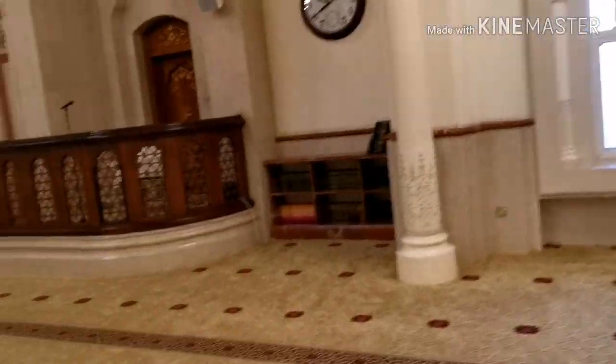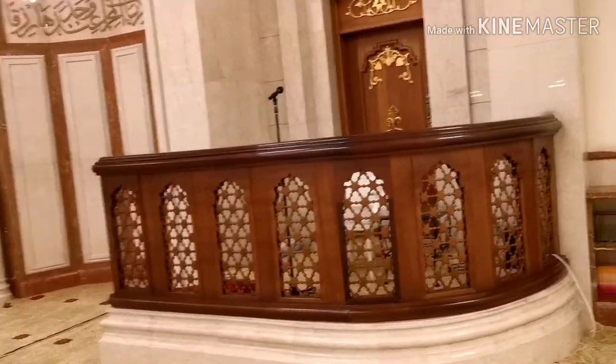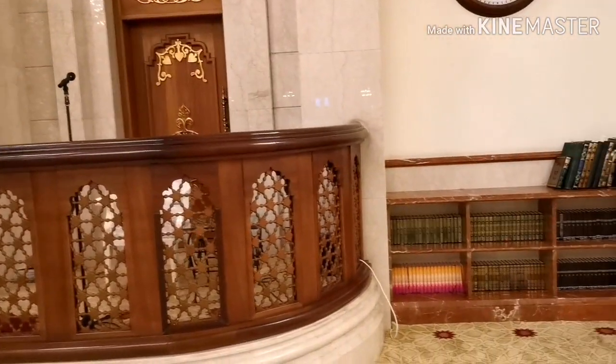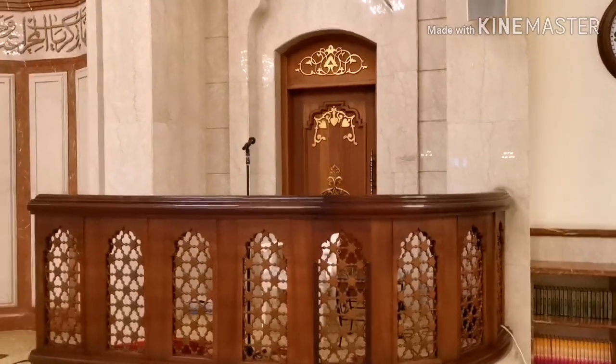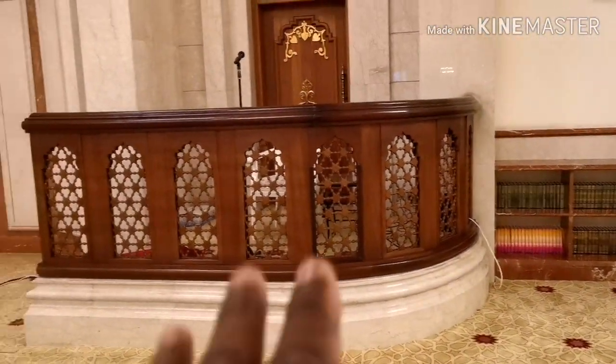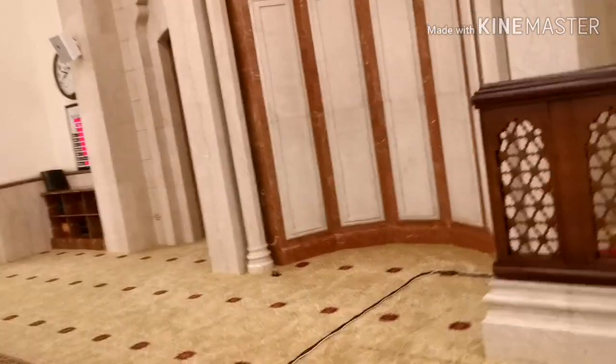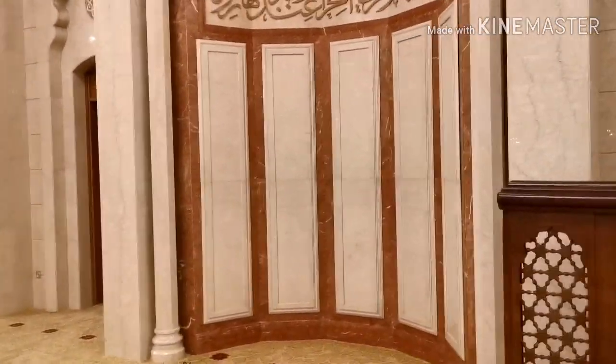At the front you have what is called the Mimbar. This is where the imam or khatib will give the Friday sermon - he'll stand up here and the congregation will be back here sitting on the floor. There are no chairs; you sit on the floor and he gives the Friday speech.